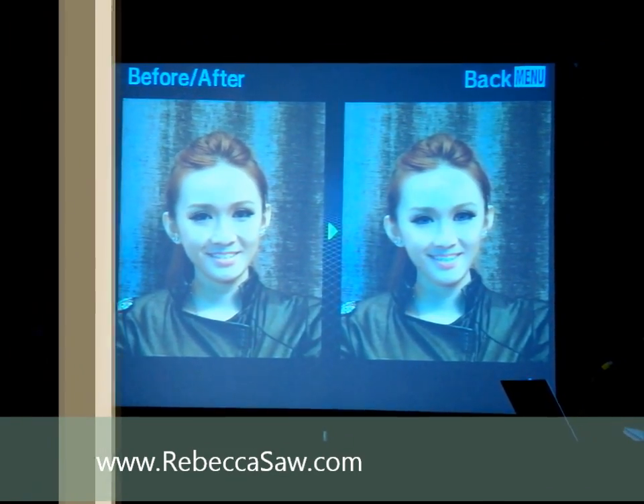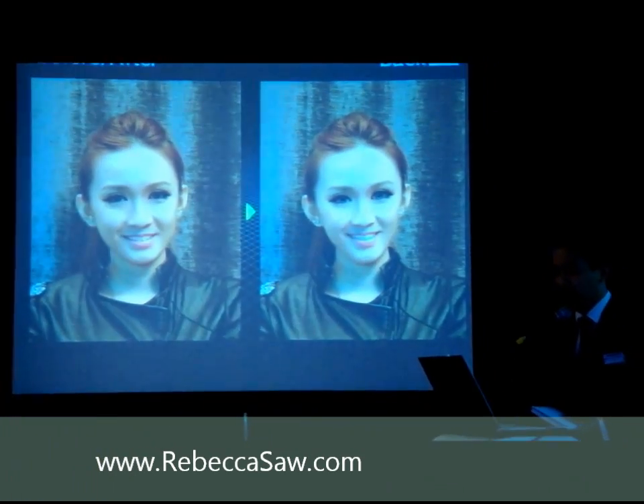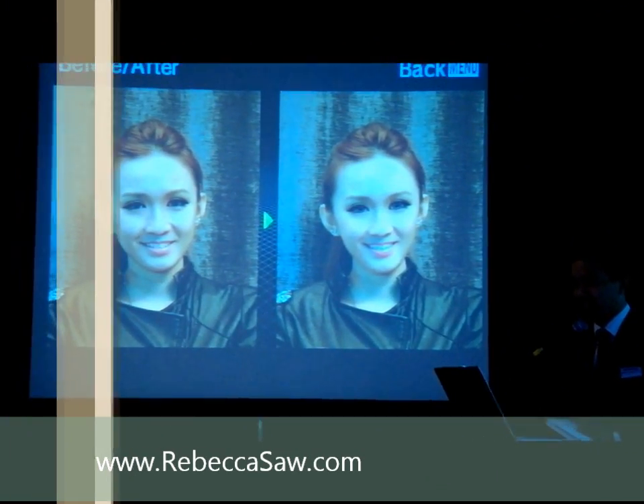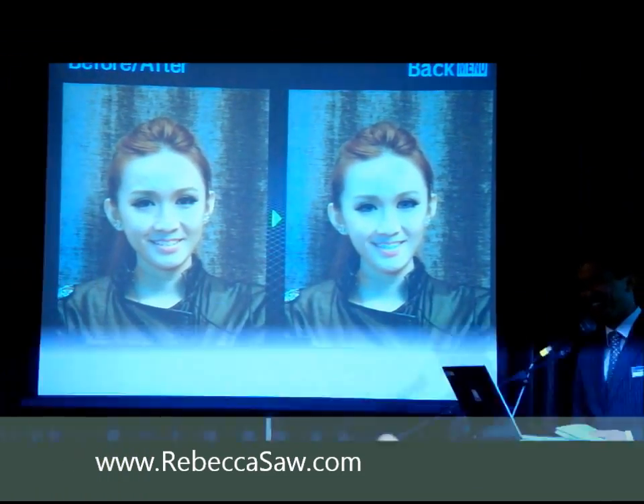Ladies and gentlemen, how do you think of the makeup by our renowned Dr. Tank, cosmetic surgeon? This is about being convenient.